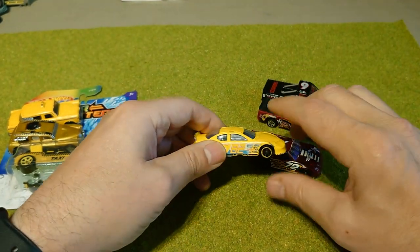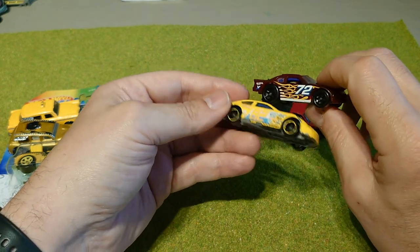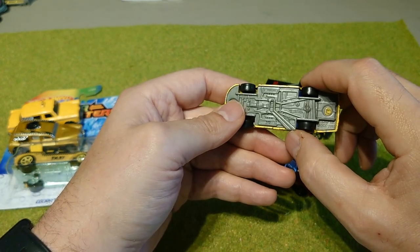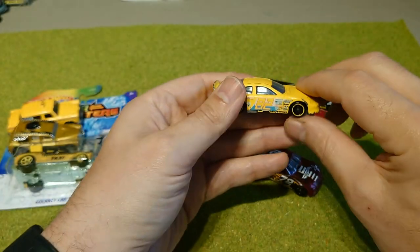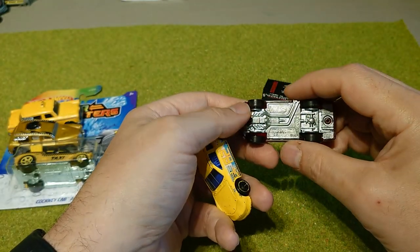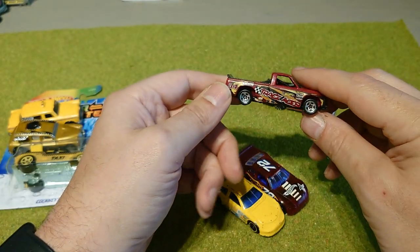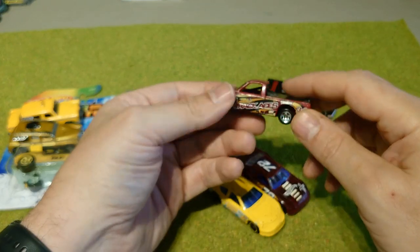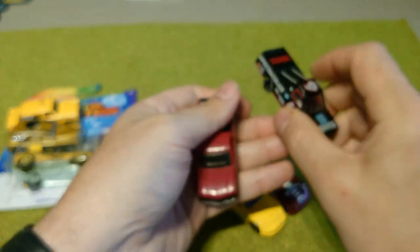NASCAR — I'm supposed to have one of the guys in America sending me some NASCAR cars. In between times I'm collecting as many circle trackers as I can. I don't know which one this is — looks like probably a Pontiac. Circle tracker. And then also the race trucks, so I can do a NASCAR truck race and a NASCAR car race if I get enough.